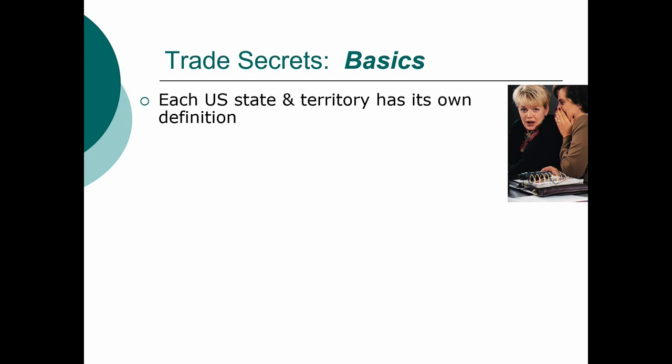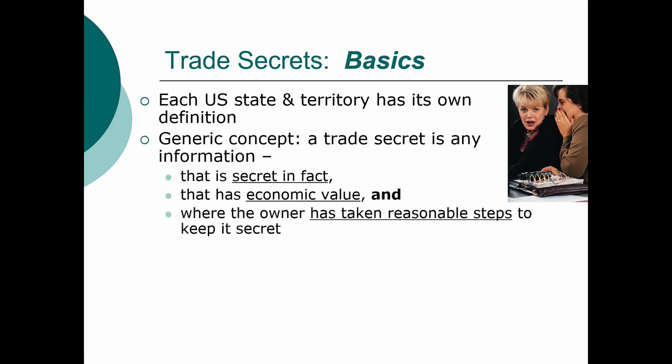For the purposes of today's talk, this is very generic. A trade secret is basically any information that is secret in fact — not an absolute secret around the world, but meaning your competitor would have a really hard time finding it if they went looking for it. It has to have economic value, meaning it either improves your profits or saves you costs, or it would be very expensive to regenerate or reverse engineer. Reverse engineering, by the way, is perfectly legal, as long as you don't take the information from another source.